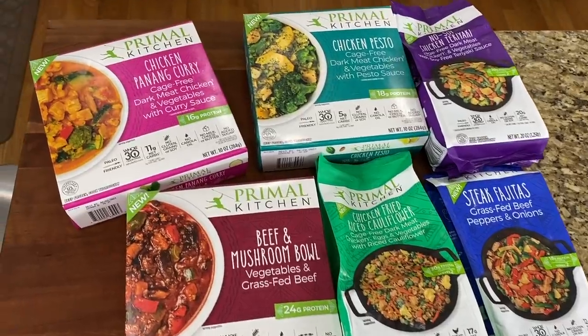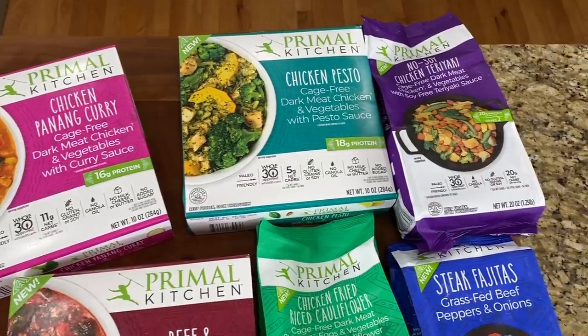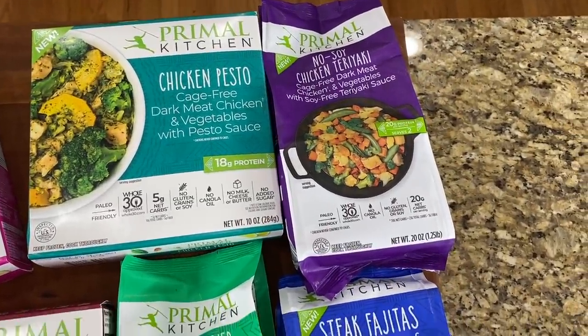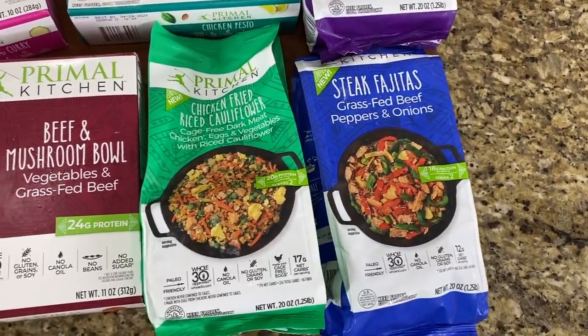This video is sponsored by Primal Kitchen, one of the best Bobby-approved brands out there at the grocery store. They have brand new frozen skillets and bowls coming to the grocery store. They're made with grass-fed beef, high-quality chicken, crazy good ingredients, and really good flavor combinations. We're going to cook these up towards the end of the video.